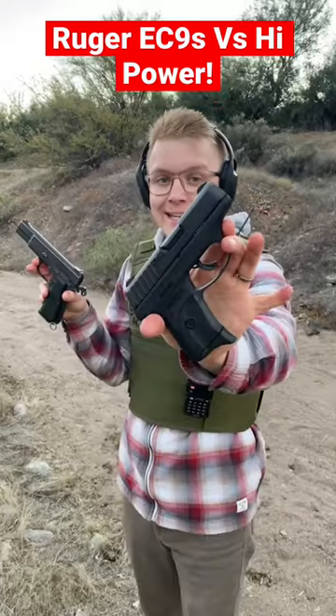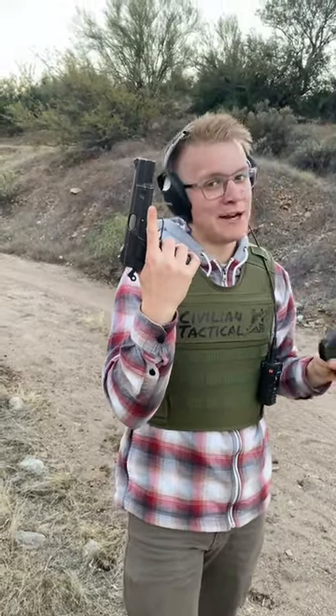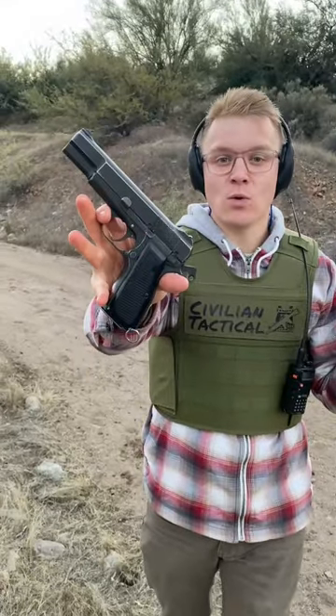Which one has more energy — a Ruger EC9S or a World War II Browning High Power? This High Power is chambered in 9mm, but that's not all. This gun was actually made in Canada during the war.